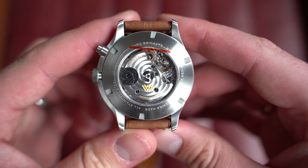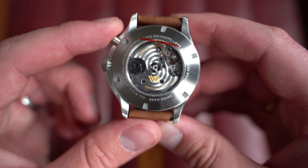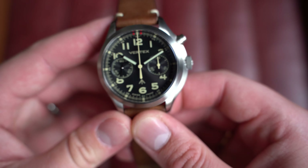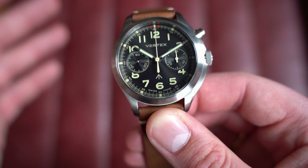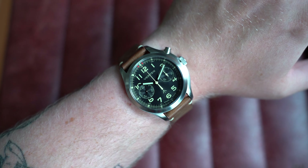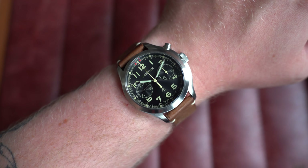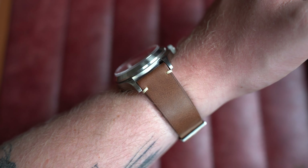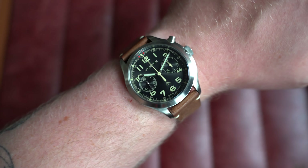Flipping it over, an exhibition case back showcases the manually wound Sellita SW510 MP movement. The watch has been worn but very well looked after — February 2023, with box and paperwork, additional straps that come standard, and also the Vertex bracelet. So you're getting a hell of a lot for your money. On wrist: 42mm by 49mm lug to lug, 14.5mm thick — slightly thinner than the automatic version, which I find wears better — and 20mm lugs. Between the straps and bracelet you're pretty much set.